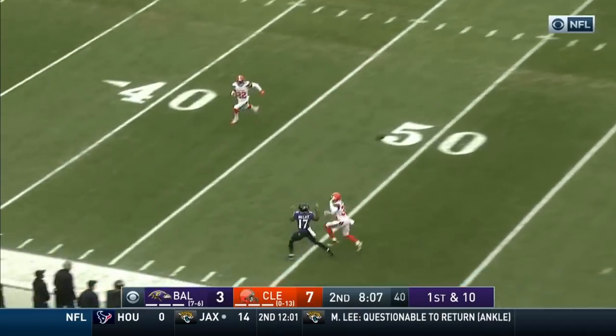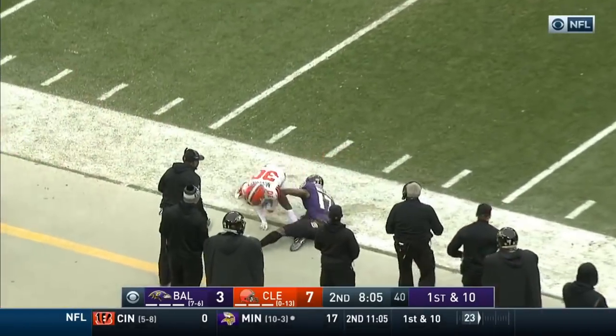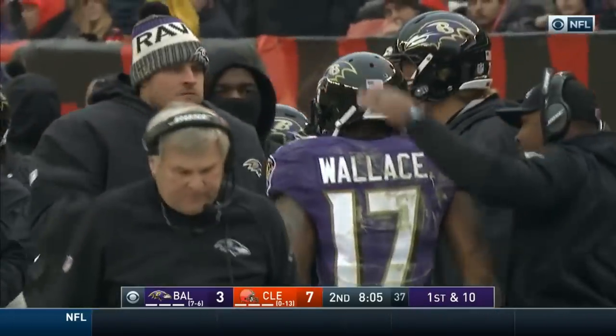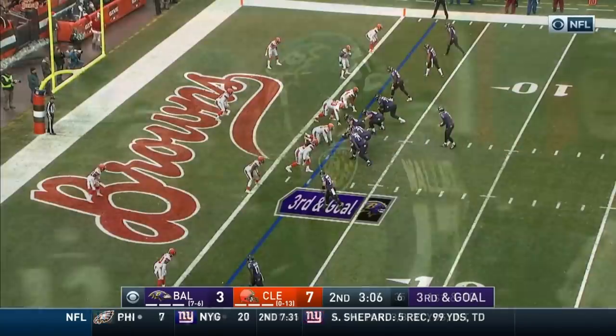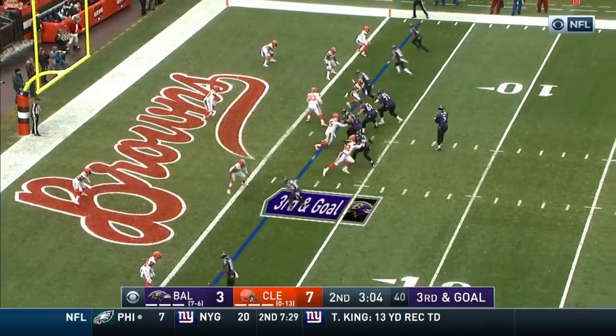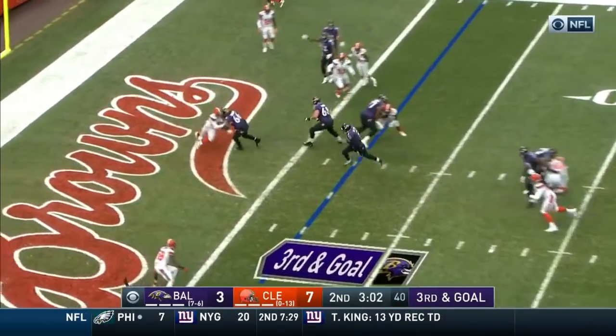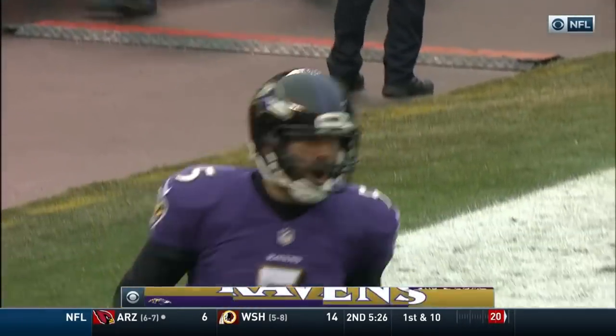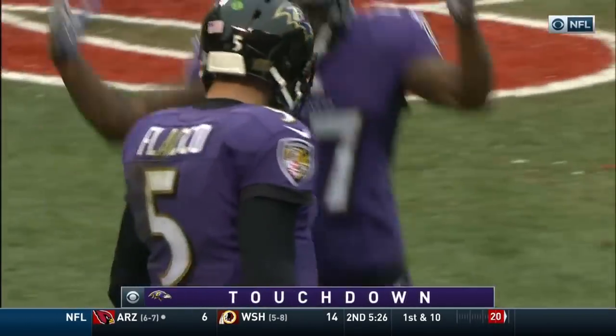Flacco to the near side for Wallace, and Wallace is able to hang on on the sidelines — a good catch to the 45-yard line. Jason McCourty was in on the coverage. Going from inside the three, pressure's coming. Flacco's going to keep it himself into the end zone, untouched. And the Ravens retake the lead.